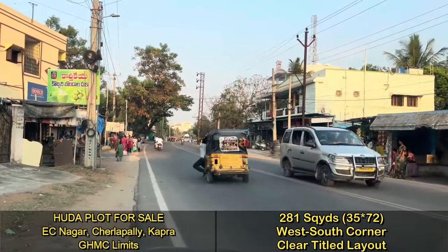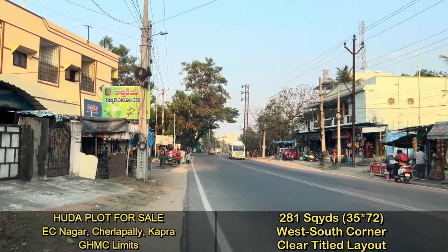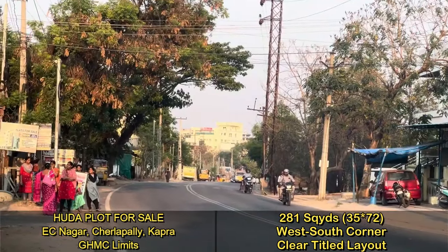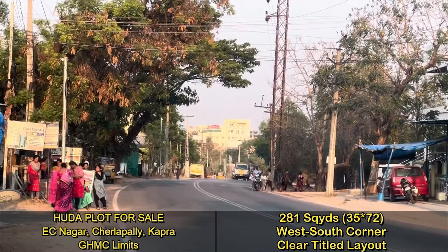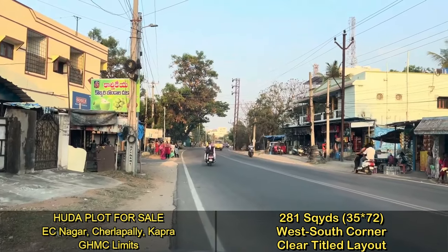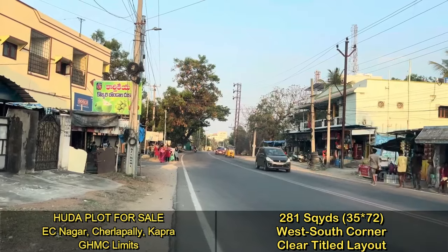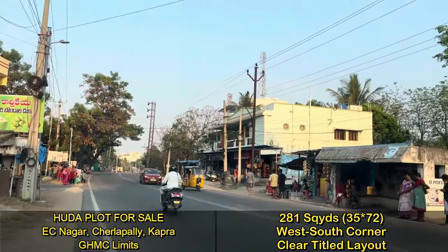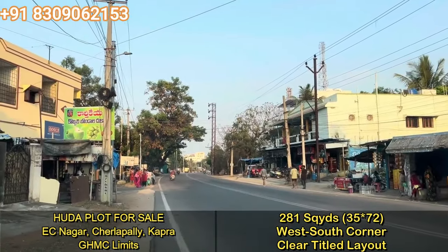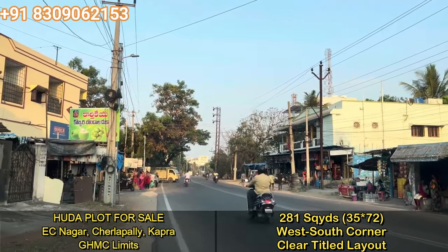This is the main road from ECL to Gatkesar via Charlapalli and Rampalli. Going in this direction, Charlapalli railway station is within 1 km distance, with the building right opposite to it, next to the Charlapalli railway station. It is going to become Charlapalli railway terminal in the next 4 to 5 months. Going in the opposite direction, Rampalli and Gatkesar are around 8 to 9 km from here, while ECL, Nacharam, and Hapsi Goda are around 9 km in the other direction.